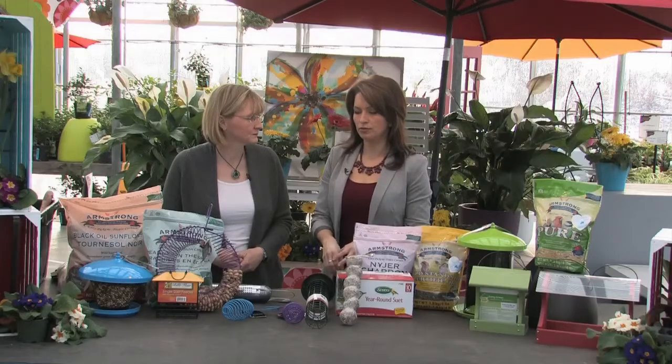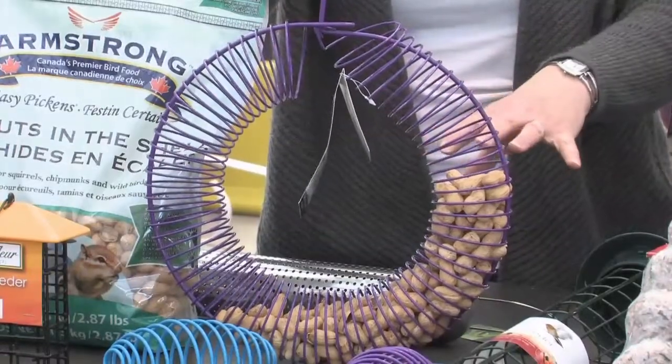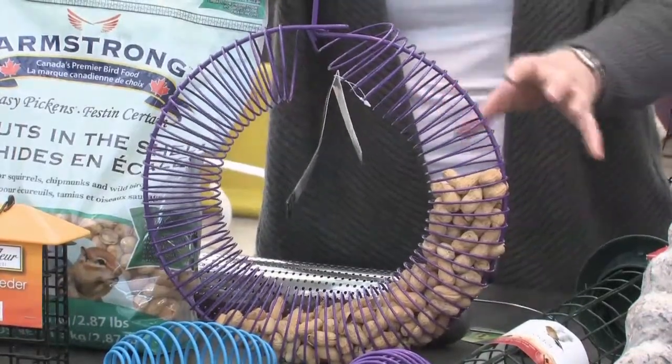If you want to attract birds native to Southern Ontario, do a little reading to find out what seeds and food sources bring in certain kinds of birds. If there's a particular bird you want to attract, feed that particular seed. For Blue Jays specifically, this whole peanut feeder is a real treat — they will devour it. If you put it out first thing in the morning and you have Blue Jays, they'll eat the whole thing and be gone.